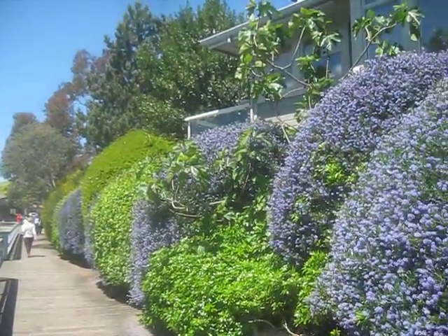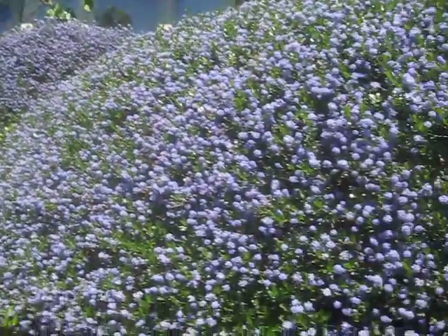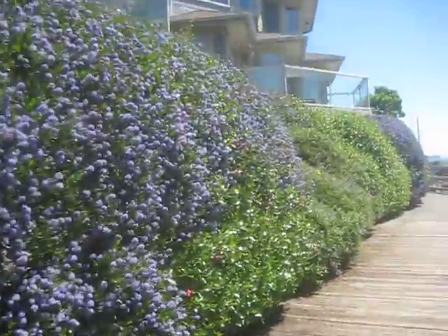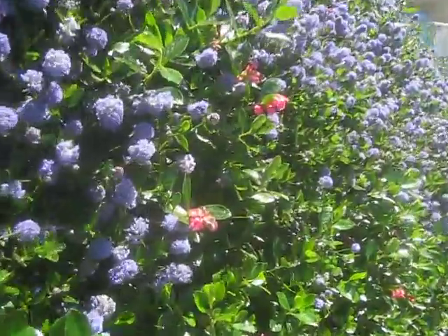This is what it looks like along the boardwalk at Grace Point. There's a bay tree up there, and these are all California lilacs in bloom. Mexican orange in here, Escalonia blooming — you can see the bees on them.